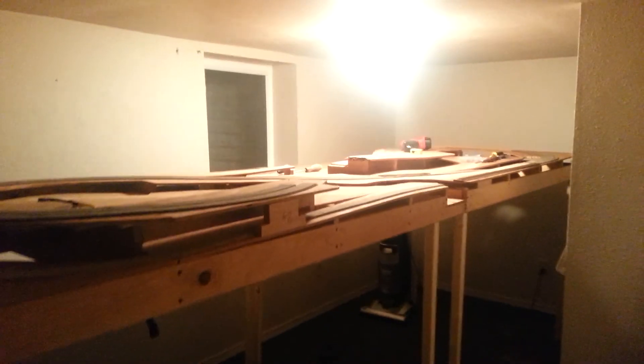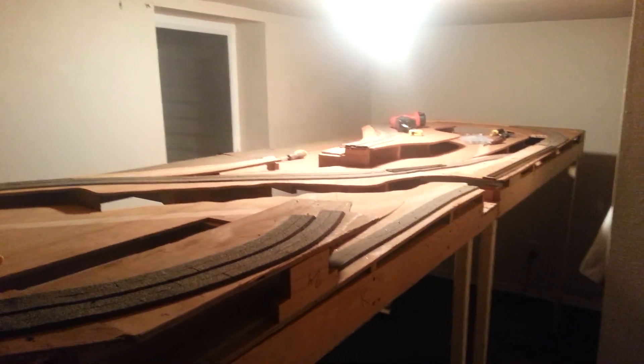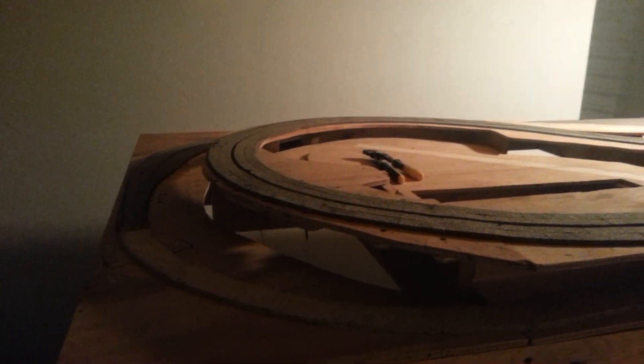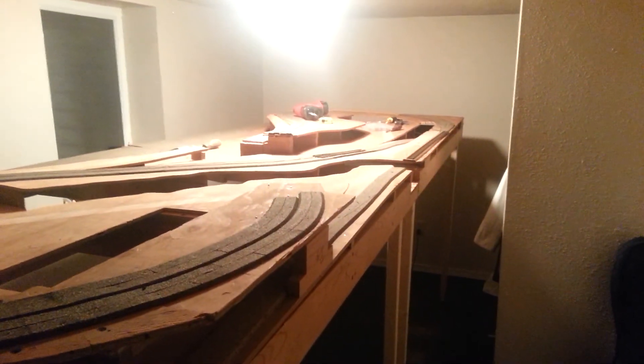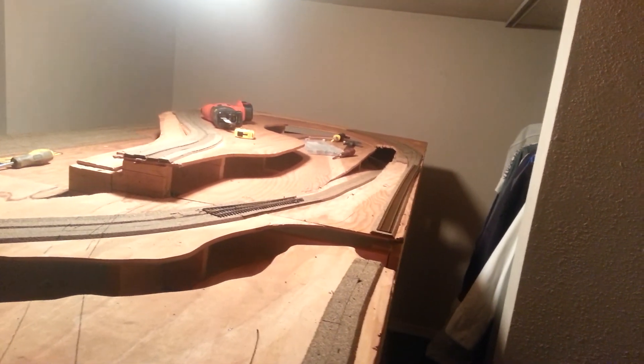Alright YouTubers, Prognosis 2001 Steven here — layout update number three in the same day. If that tells you anything about whether I have free time, I definitely have some free time. As you can tell from the last update, got the legs on, and then I've been hard at work getting that little guy done.